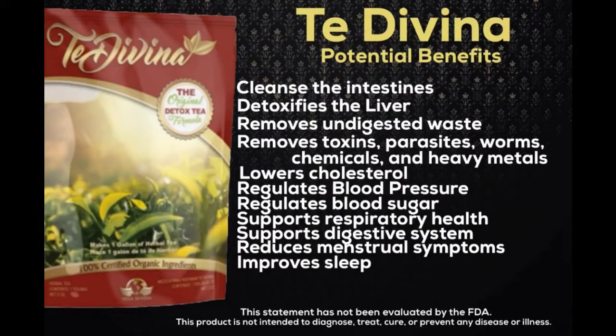Blessed thistle aids in gallbladder disease, assists in joint issues, clears yeast infections, assists with headaches, and alleviates painful menstruation.